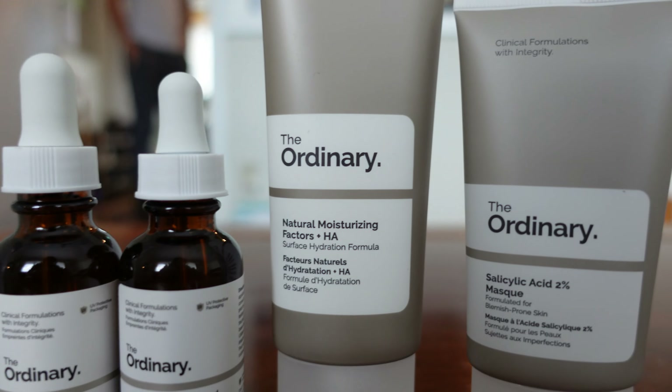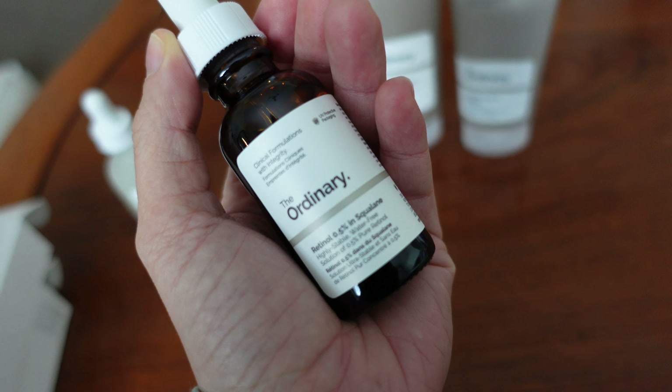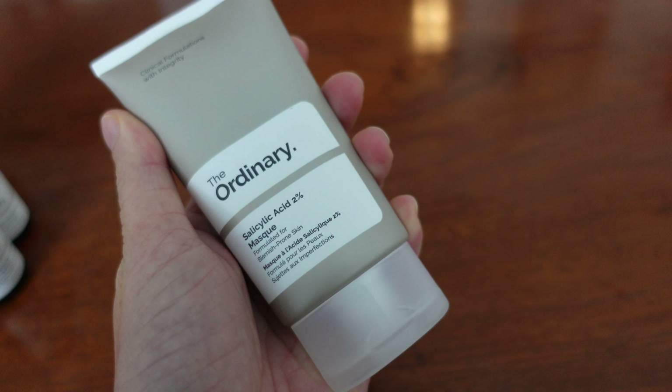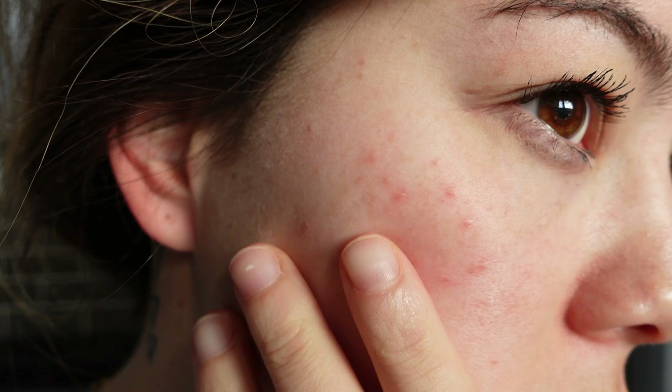Hey guys, welcome back to my vlog. Today I'm going to do something different — I'm going to do a skincare review on The Ordinary. I haven't really had any experience in skincare, but my skin has not been very good. I've been struggling with it quite a bit, so it led me to do a little bit of research, and one of the skincare brands that's been booming lately has been The Ordinary.